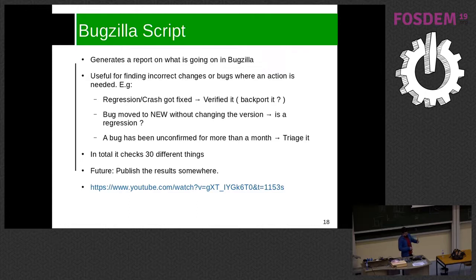One interesting feature is that the script creates a report letting me know when a regression or crash was just fixed, so I get a list of those and can go verify they are fixed. Another useful feature: we encourage newcomers to confirm bugs, but if they move a bug to new without confirming whether it's a regression, the bug can remain open forever. This script flags those cases so I can double-check and speed up the process.